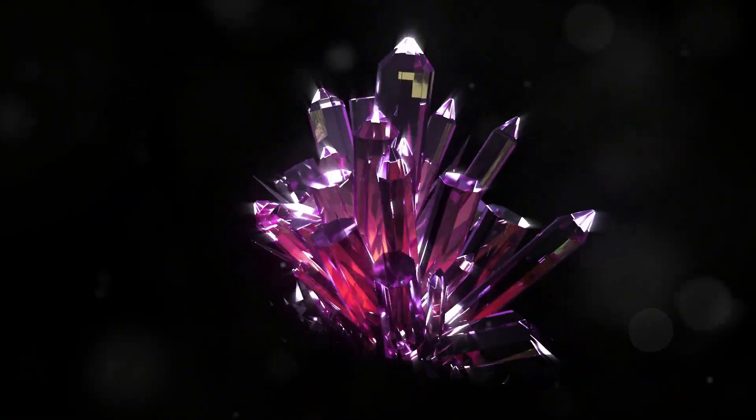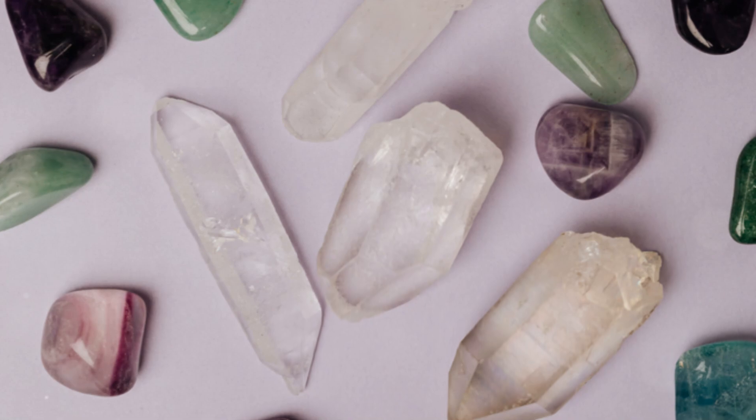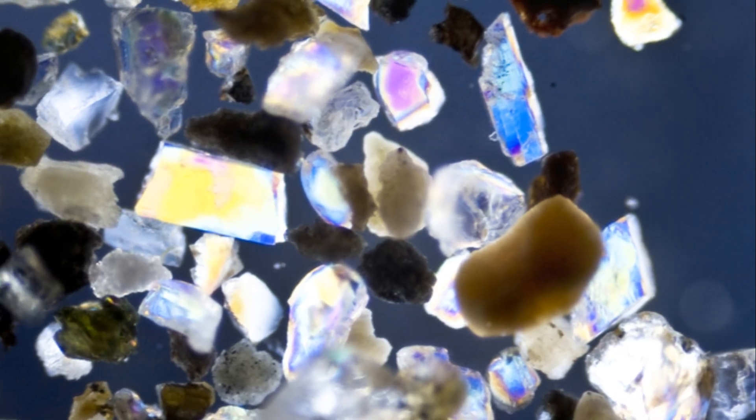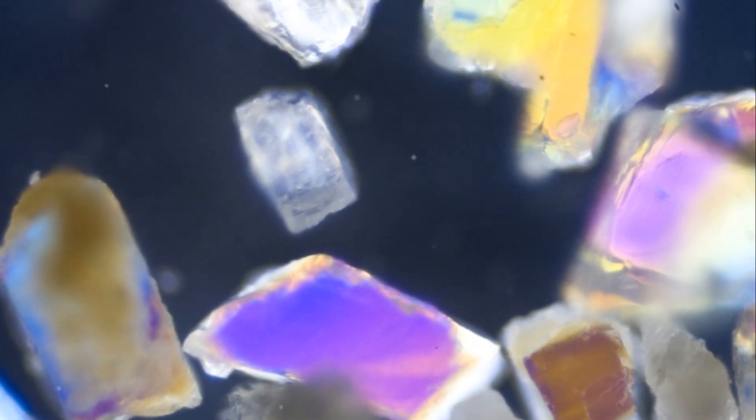This means that spinel stones often display uniform color and exceptional clarity — no wonder they're so prized in the gem world. So next time you admire a spinel, remember it's not just a pretty face. It's a complex dance of elements that create those dazzling colors.